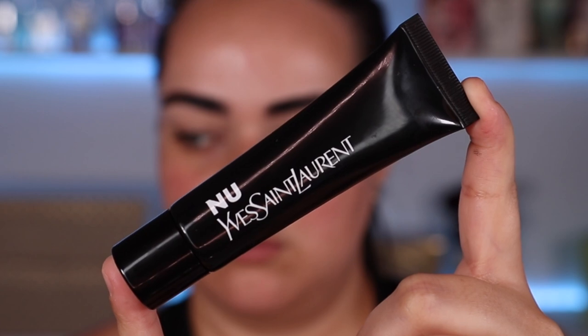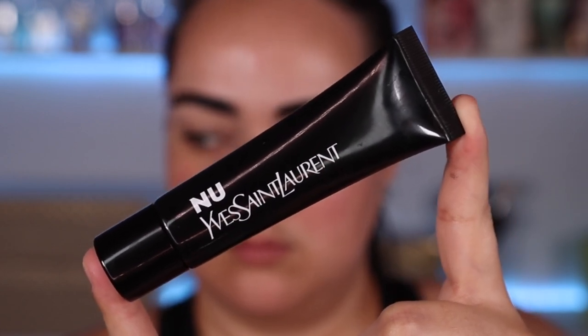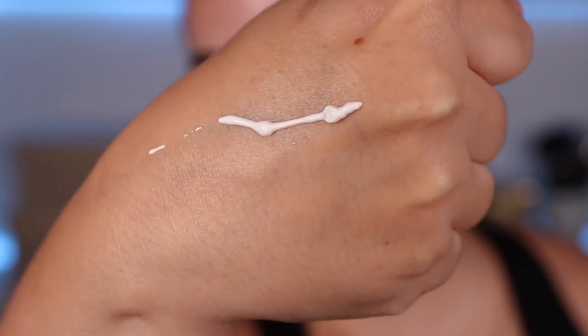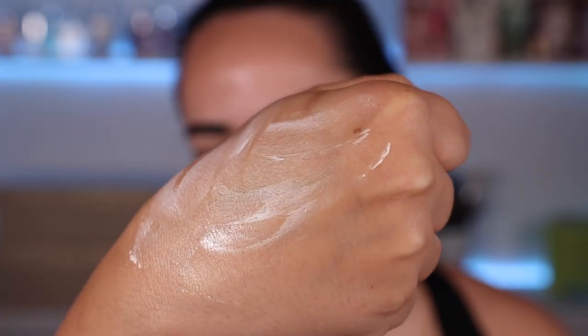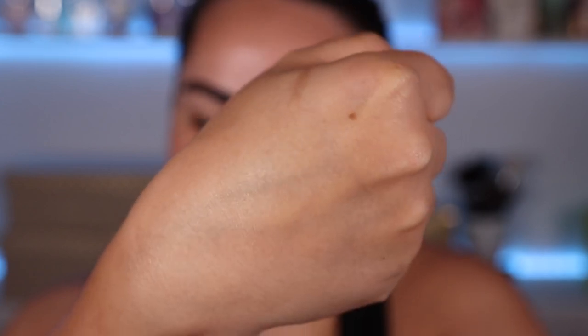Next, let's talk about the Tone Corrector. It is a color corrector that comes in three different shades. The green, which is the one I got, combats redness. The golden combats dark pigmentation, and the rosy one visibly improves dull-looking skin. For highlighted ingredients, it's formulated with verbena and vitamin E, which help to soothe and hydrate.